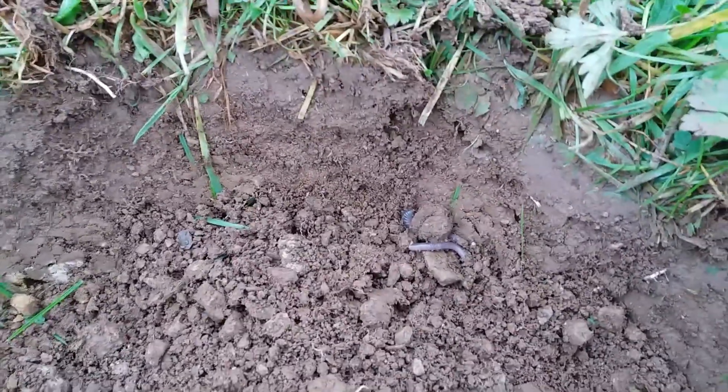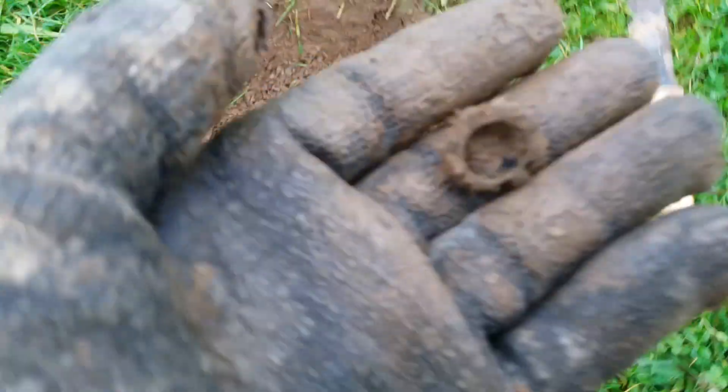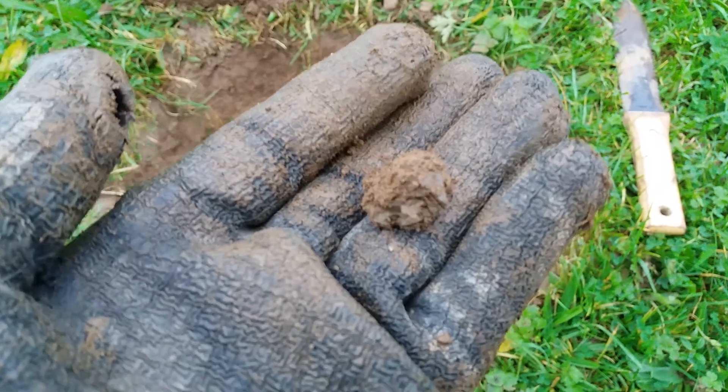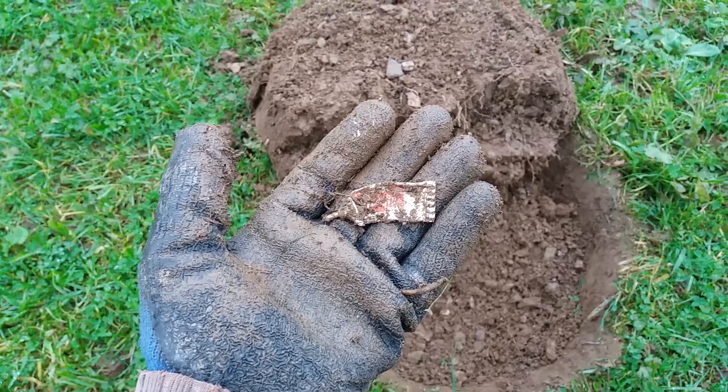We're on to the next and it's down in between those worms. Just pull the middle out — there we go. It's a Victorian umbrella slide. Cool, on to the next.